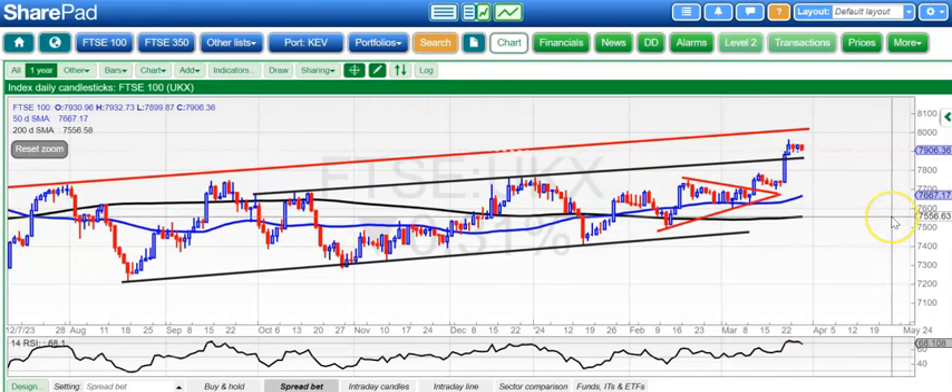Hi, this is Zach Meir with the Bulletin Board Heroes here at Zach's Traders Cafe for Wednesday the 27th of March.